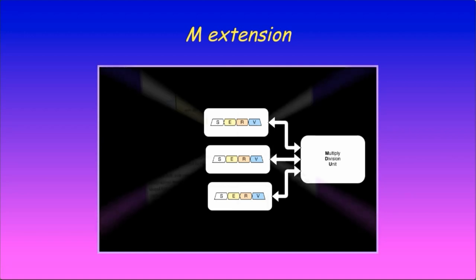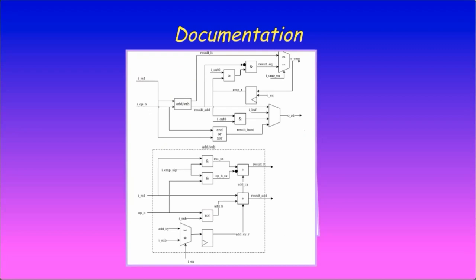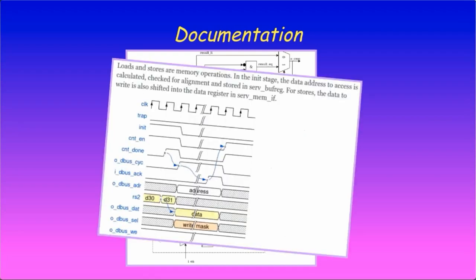But the biggest improvement of SERV over the past year is perhaps not in code, but in documentation. Even though the source code is freely available and effectively only a few hundred lines long, SERV was written to be as small as possible, which has taken a toll on readability. For that reason, it is all the more important to have good documentation for understanding how the internals work. Over the past year, each source module has been documented together with a block diagram, which for most modules is accurate down to the gate level. Timing diagrams for important internal and external signal sequences have also been added.